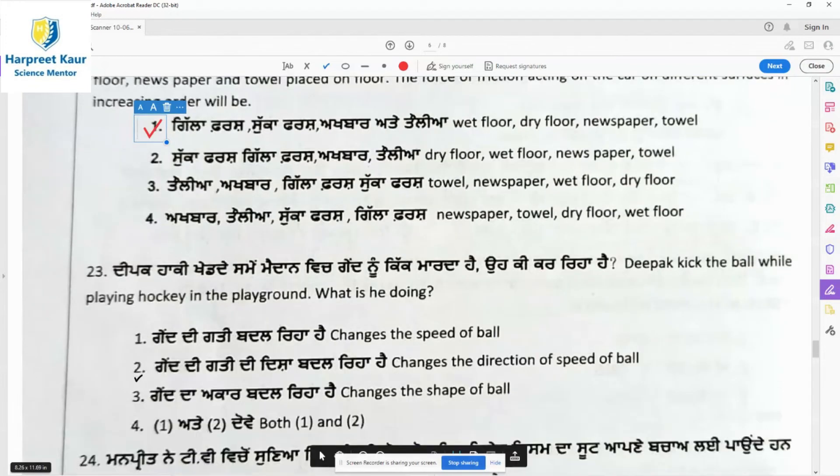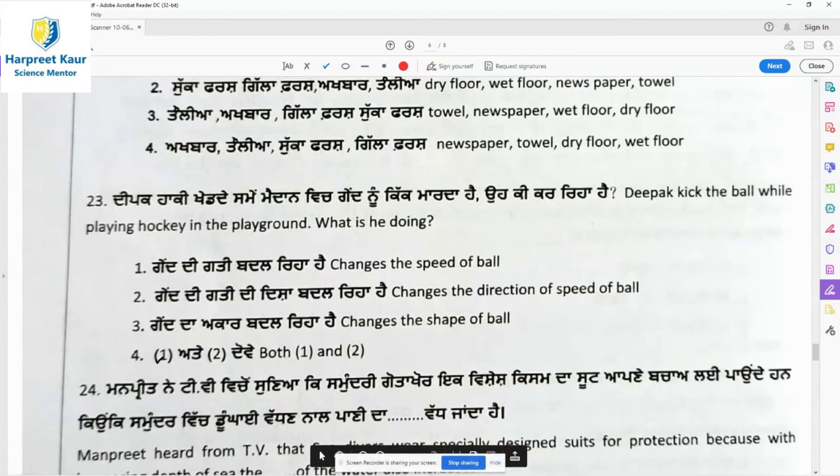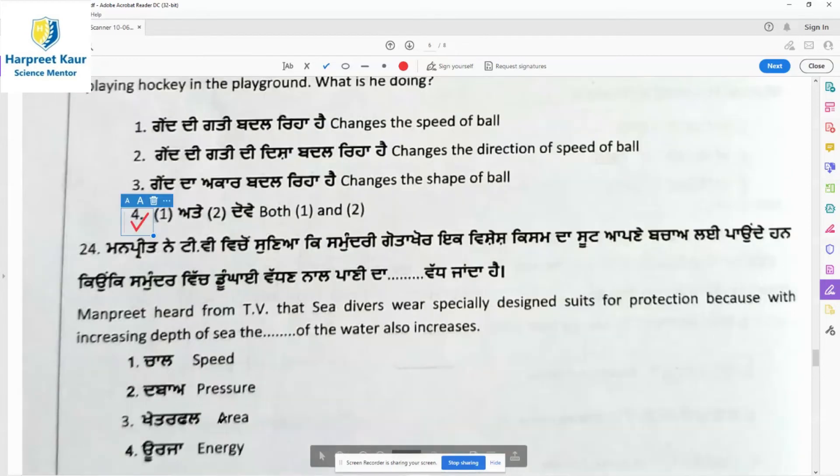Question 23: Deepak kicked the ball while playing hockey in the playground. What is he doing? He changes the speed of the ball and changes the direction of speed of the ball. Option 4 — options one and two are both correct.